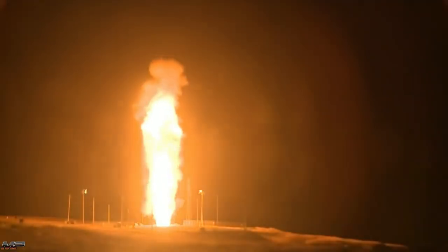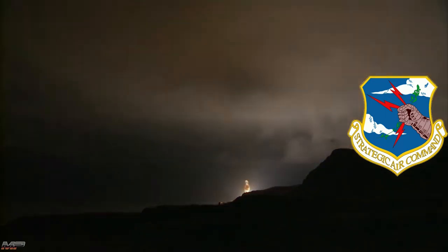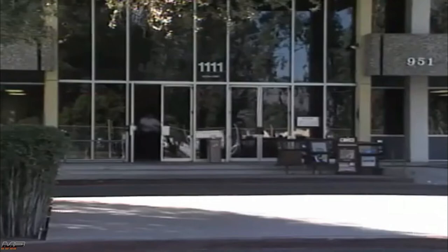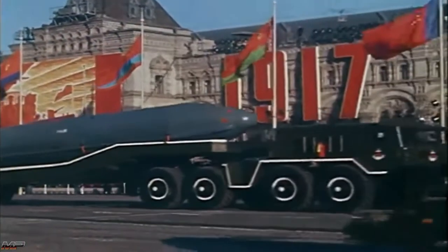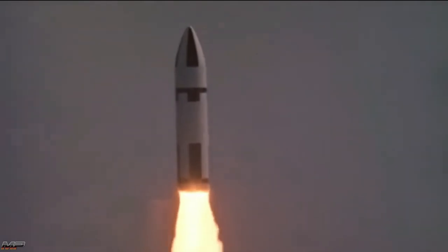Even as the new Minuteman IIIs were deploying in 1971, Strategic Air Command was looking forward to a future replacement relying on more modern technology for a more powerful and more accurate missile carrying multiple variable-yield warheads. However, the path to a new ICBM would be hampered by ballooning federal deficits and subsequent cost-cutting measures, as well as ongoing debate on the need and survivability of another land-based ICBM system. Increasing accuracy of Soviet missiles led to fears of a preemptive strike crippling both bombers and land-based missiles, two of the three legs of America's nuclear triad.